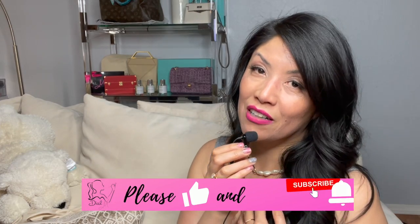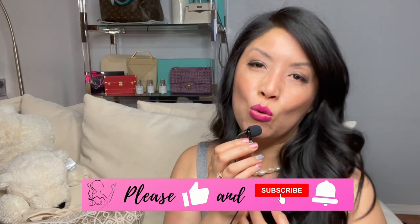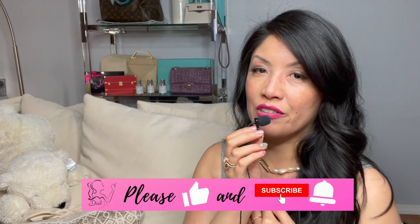Hey guys, it's Michelle. So it's that time of year — Cancer season, my birthday month — which signifies the Nordstrom anniversary sale. This video is a preview and my personal picks of what someone like me would buy during the Nordstrom anniversary sale.